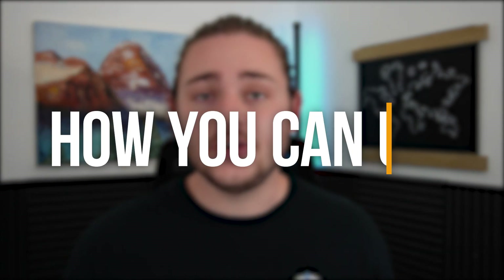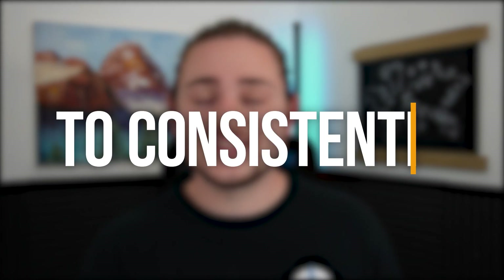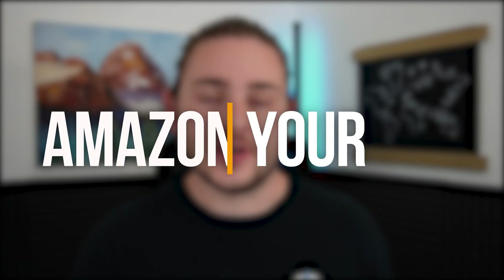In this video, I'm going to be breaking down exactly how you can use a software called Keepa to consistently make smart buying decisions for your Amazon business. This tool is pretty much essential to any Amazon business, and your ability to read these charts is going to be a massive indicator of how successful your Amazon business will be. So after this video, you're going to be way more confident in your sourcing decisions.